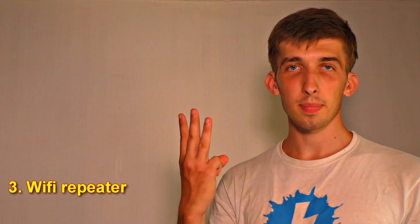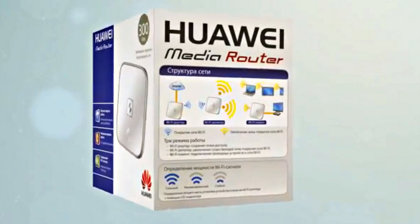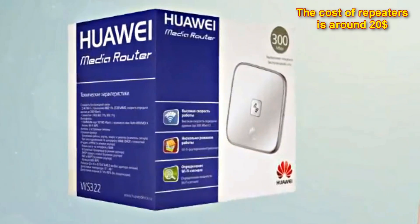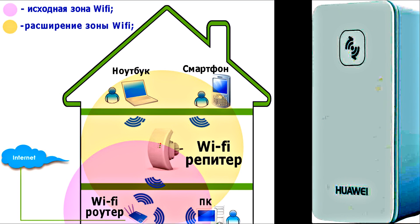The third way is using a Wi-Fi repeater. In case the methods mentioned earlier didn't help you improve your Wi-Fi signals, you can use a Wi-Fi repeater. It works on the same principle as a retransmitter — it receives your existing Wi-Fi signal, amplifies it, and then transmits the boosted signal. It is very easy to set up.